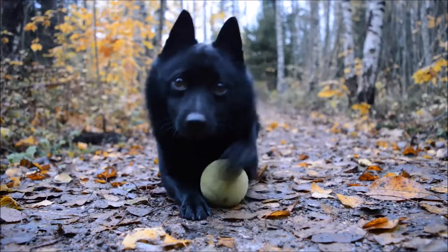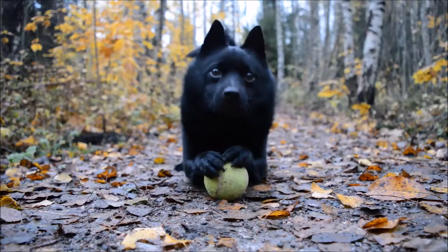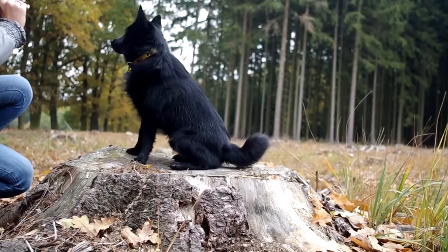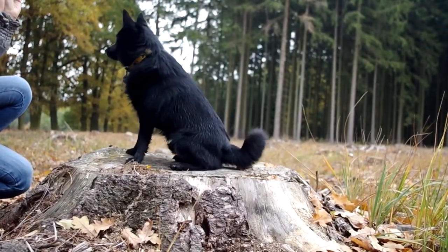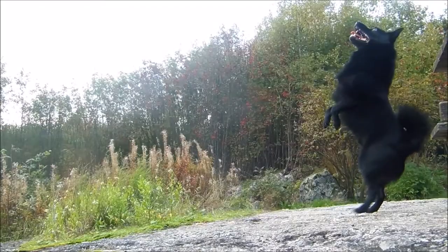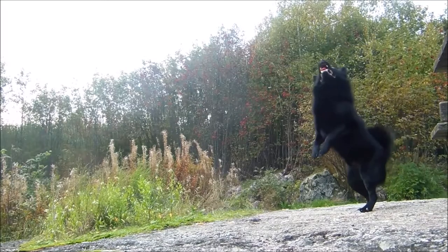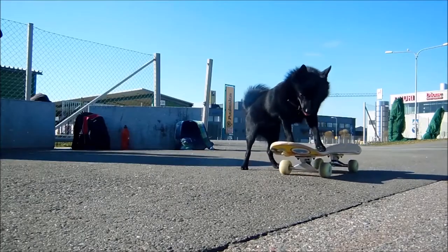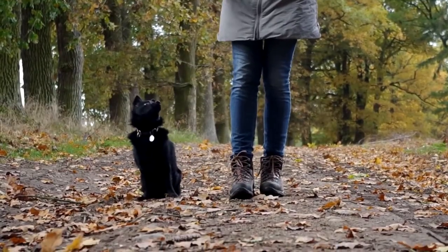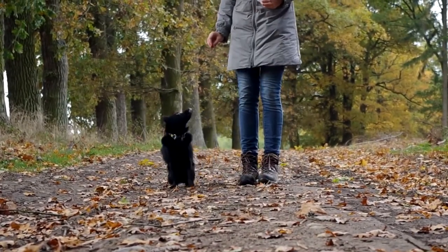Number 4: Schipperke. The independent, spunky Schipperke looks like a small black fox. While these dogs are usually very loyal and loving, they're extremely prone to barking. They love to be involved in daily activities, especially outdoor exercise with their families, but they will quickly take off to chase a squirrel or other wildlife.